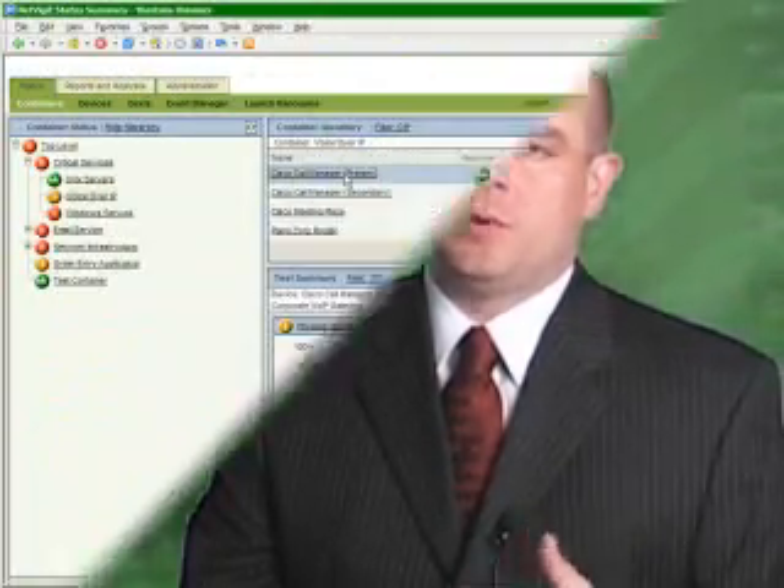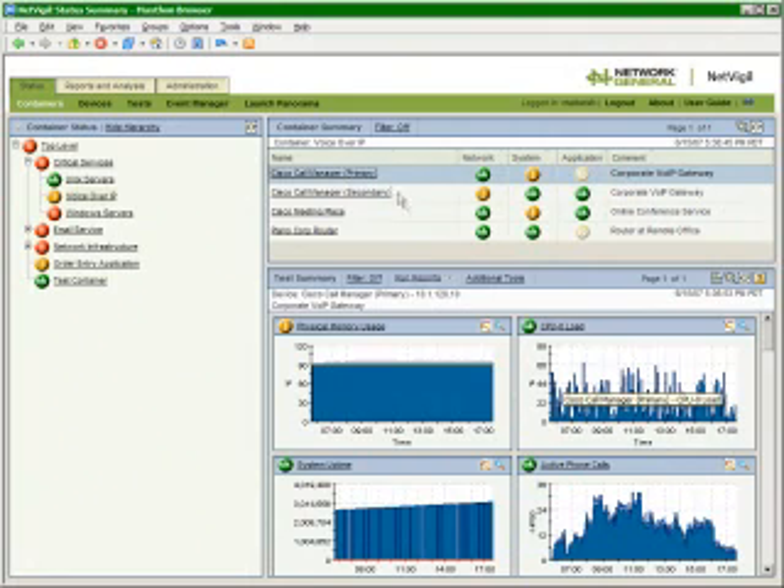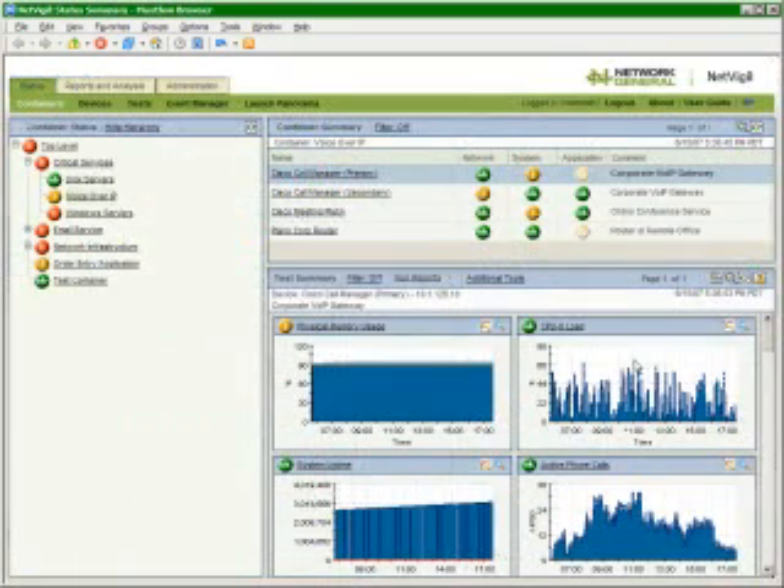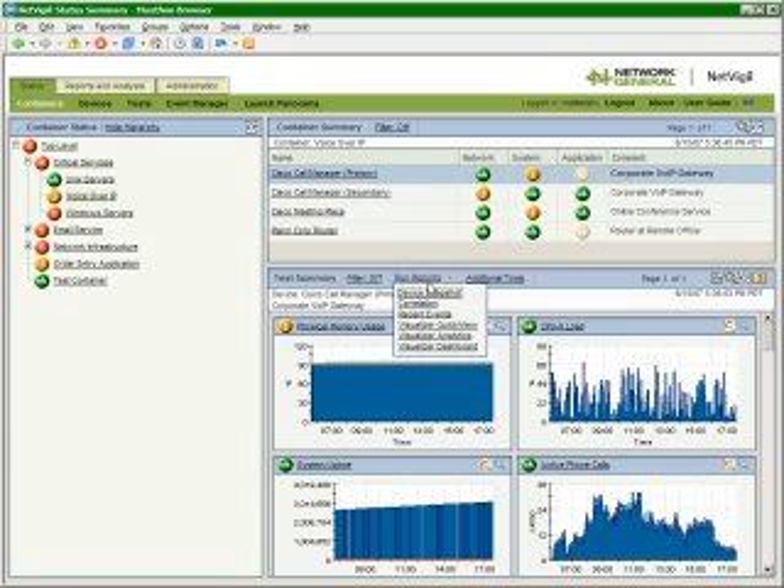One of the benefits of voice over IP forensics is our enhanced VoIP forensics dashboard. This dashboard view provides real-time information regarding the performance of unified communication services, and our new dashboard displays allow IT management to instantly understand the current status and past performance of their critical IT services.